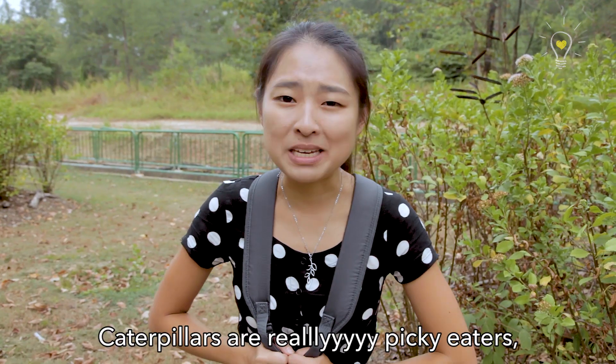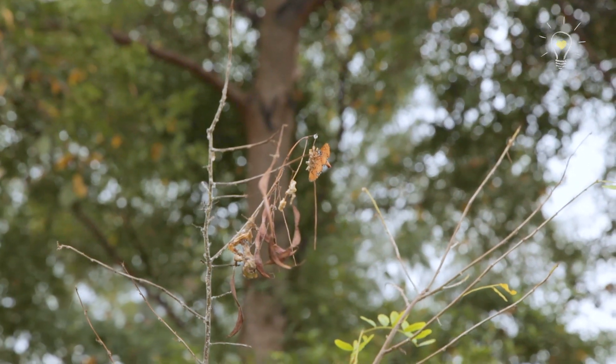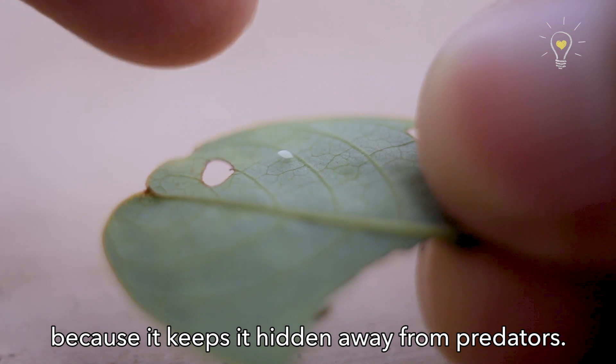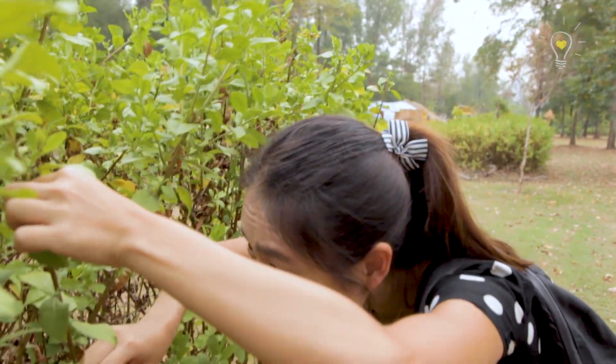Caterpillars are really picky eaters, like some of you, so they will only eat certain types of plants. Butterflies like to lay their eggs under the leaves because it keeps them hidden away from predators, so there will be a higher chance of finding either eggs or larvae of the butterflies here!